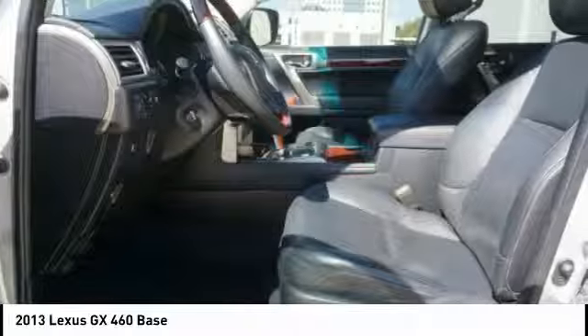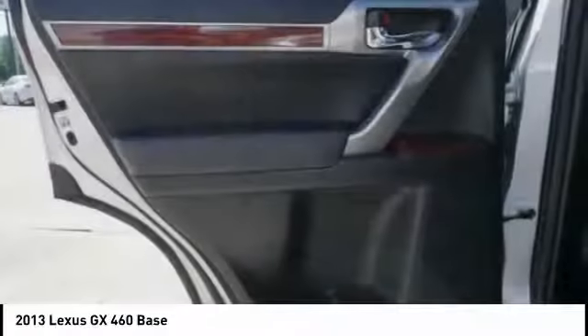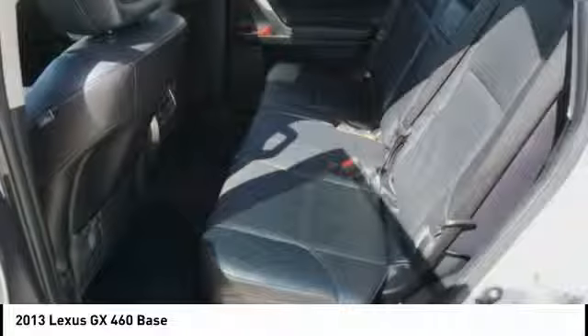Wouldn't you look great in this vehicle? Stop in today and see for yourself. We'll see you then.